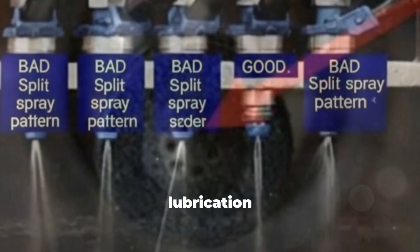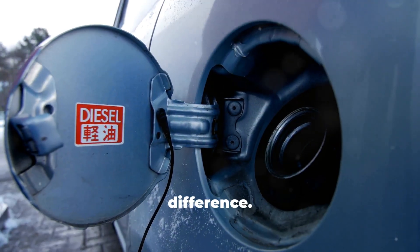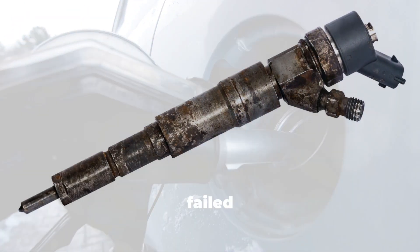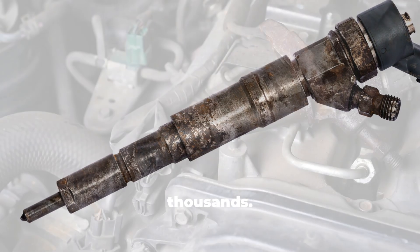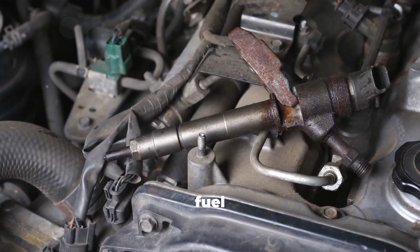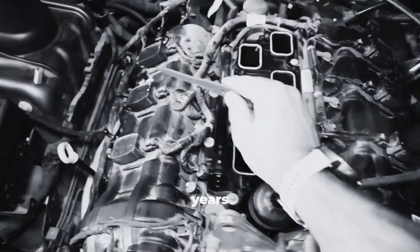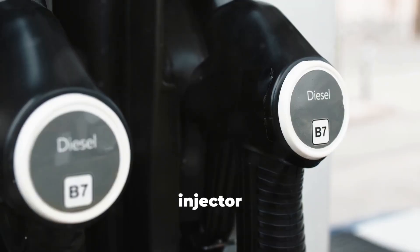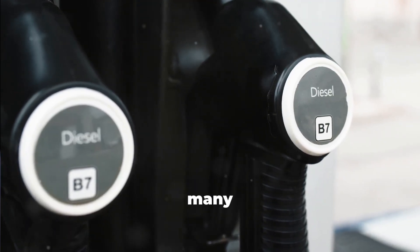A tiny bit of extra lubrication or a cleaner spray pattern can make a massive difference in long-term reliability. Premium diesel might add a dollar or two per tank, but one failed injector can cost hundreds, and a high-pressure pump failure can easily jump into the thousands. The cheapest diesel may seem fine today, but the long-term cost often shows up years later in expensive repairs. Once carbon and varnish start forming on injector tips, no amount of wishful thinking will undo the damage. Good fuel pays for itself many times over.